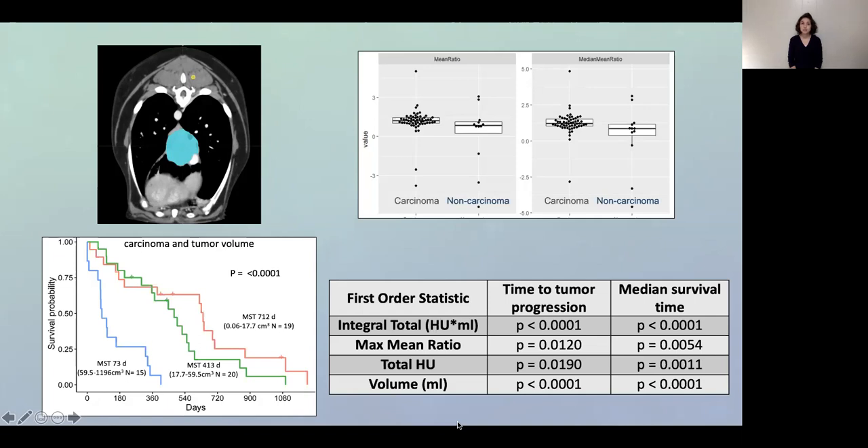Textural features are automatically collected during routine imaging, and our study reveals there may be a way to use this information in the clinic. Our long-term goal is to determine how this overlooked CT data can be used to improve treatment, provide prognostic information before surgery, and most importantly, predict which treatments may be best for each patient. We have the opportunity to harness textural features to better treat cancer in both veterinary and human patients.